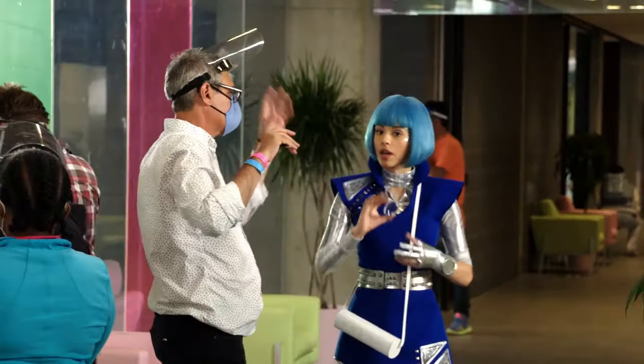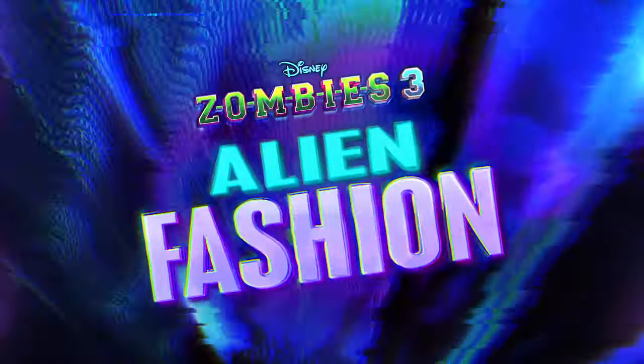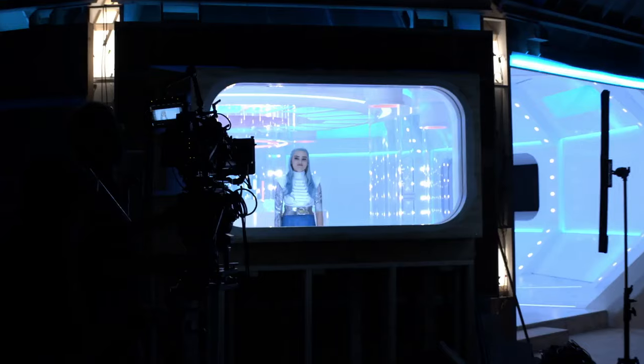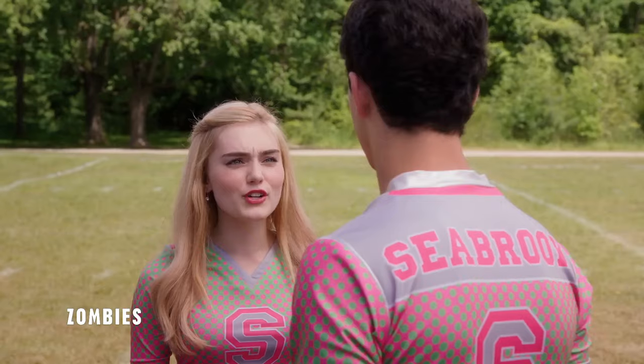Is this BTS? Behind the scenes. Hi, Kira. My alien look, I love so much. It's really cool being able to play Addison, because I got to be a cheerleader. I'm cheering for a change.